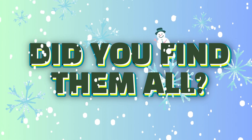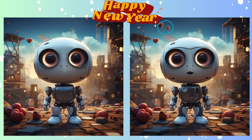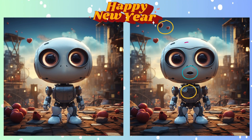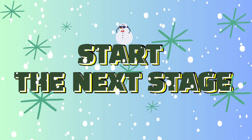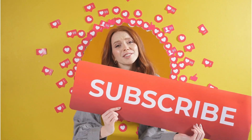Did you find it? Lock in your answers. And the moment of truth? Here's the difference you were looking for. Onward to the next challenge.